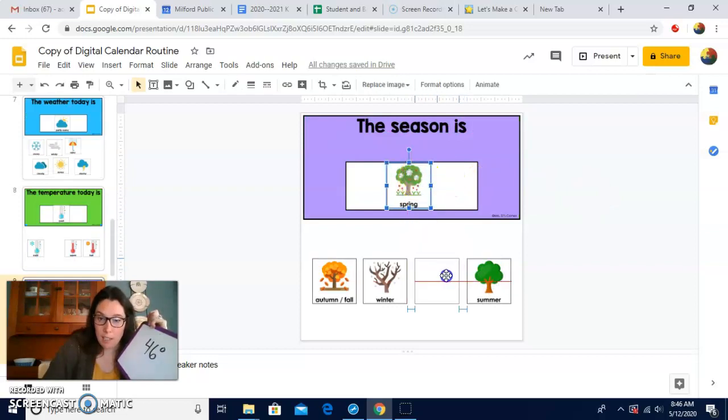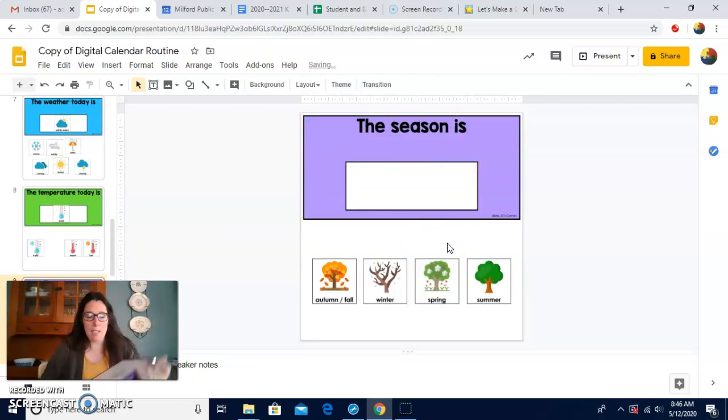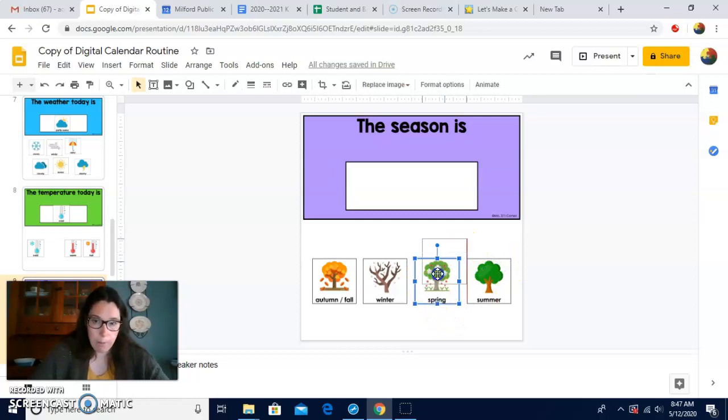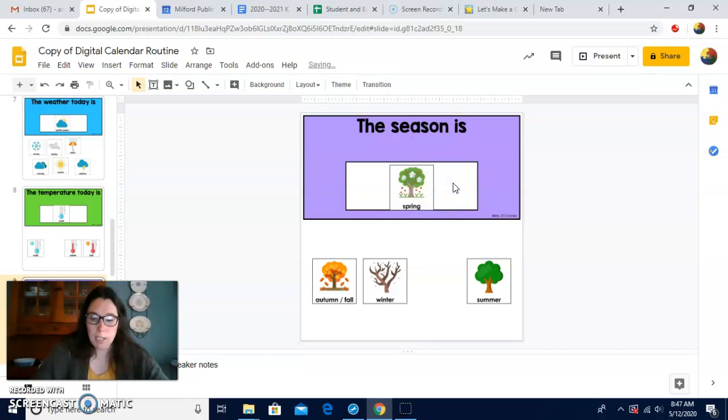And then the seasons — four seasons in a year. Do you want to hear? Let's say them all: winter, spring, summer, and fall. The season is what? Spring. Good, we remember it's spring, right? The season is spring.